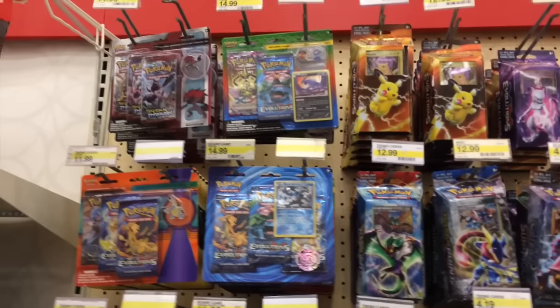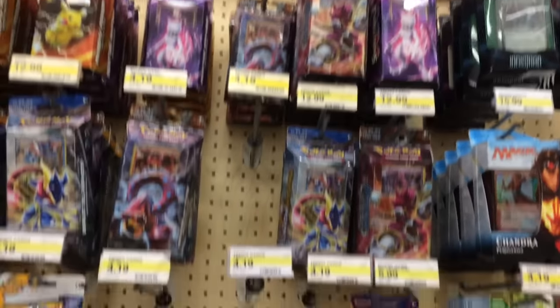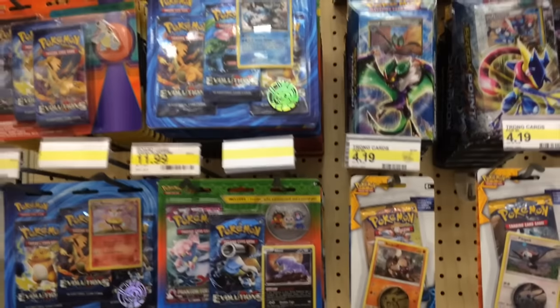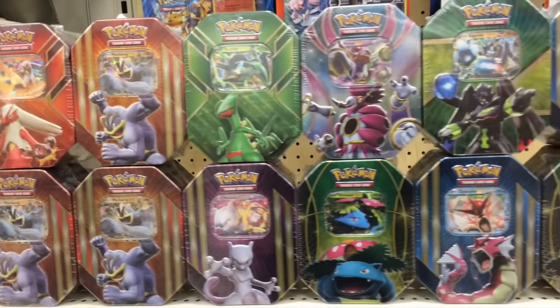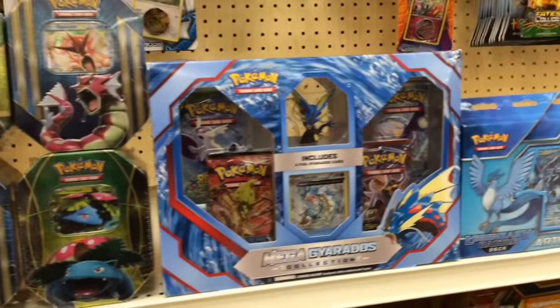Here is the back, and I don't know who works at Target — whoever stacked the tins like perfectly, I seriously did not do that, someone else did it. So whoever you are, probably not watching these videos, but thank you. They look so awesome. Unfortunately, there weren't any Pikachu EX tins at Target either.